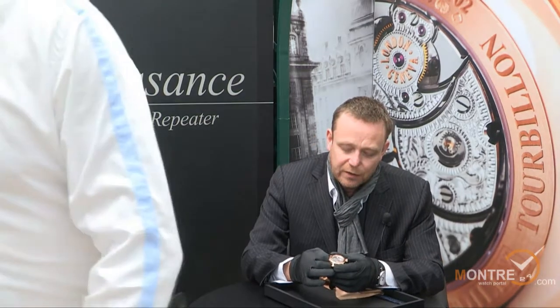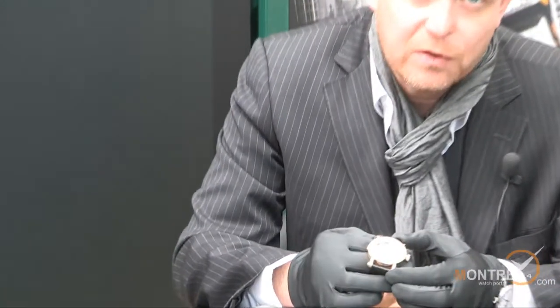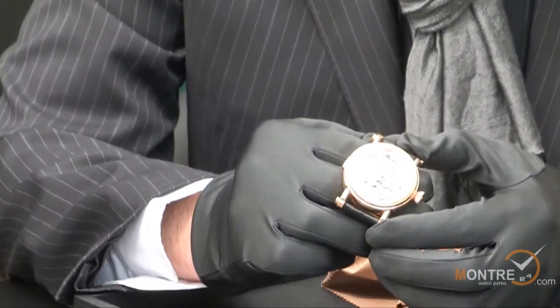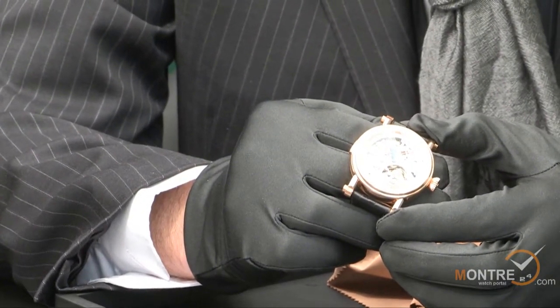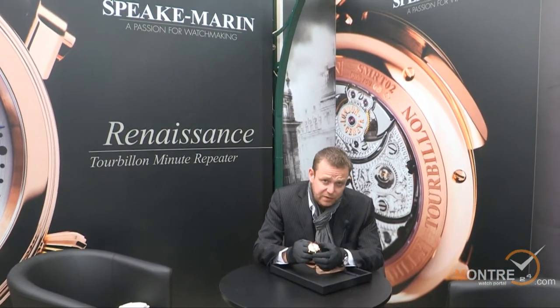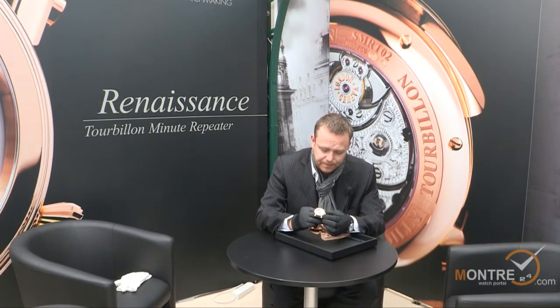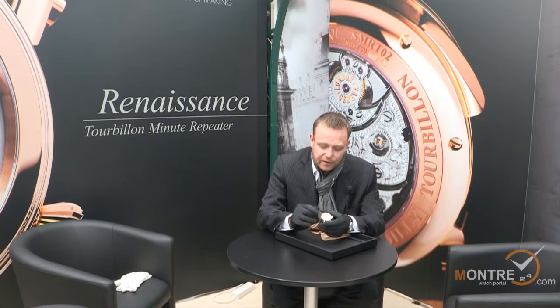The Renaissance wristwatch is a tourbillon minute repeater. Each piece is hand engraved and subsequently each piece is unique. The tourbillon design is born of my very first watch, a pocket watch I named the Foundation Watch. The Foundation Watch was the catalyst for all of the pieces I have made since the beginning of my career as an independent watchmaker. The value is not necessarily in the fact that it's a tourbillon, but in the value of the design, which has influenced all of my other watches.